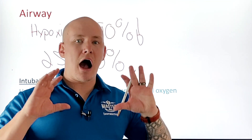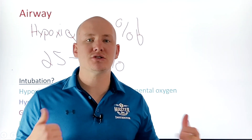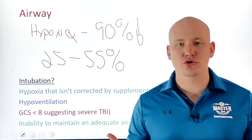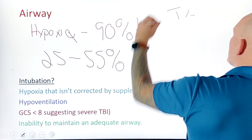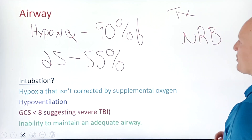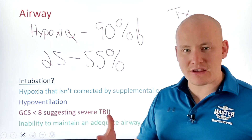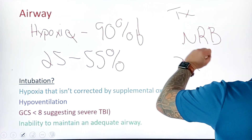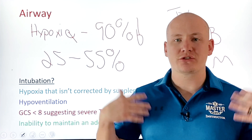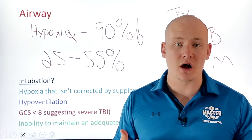We need to be hyper-vigilant to ensure hypoxia is not part of this patient's equation. Treatment starts with high-flow oxygen — a non-rebreather mask for the spontaneously breathing patient. If they can't manage their own airway at a basic level, we'll assist with bag-valve mask ventilation to improve oxygenation and keep them from going hypoxic.